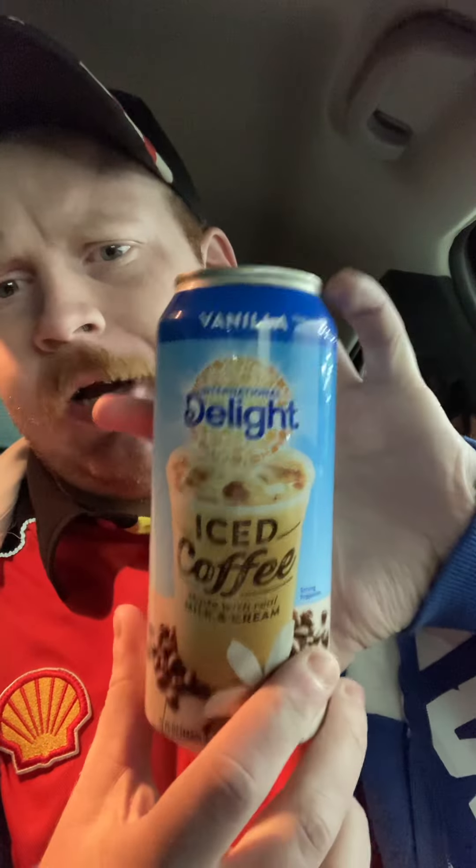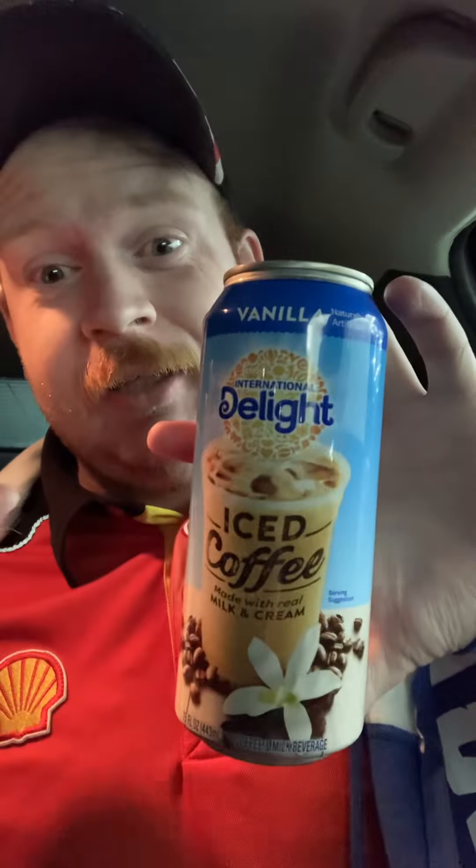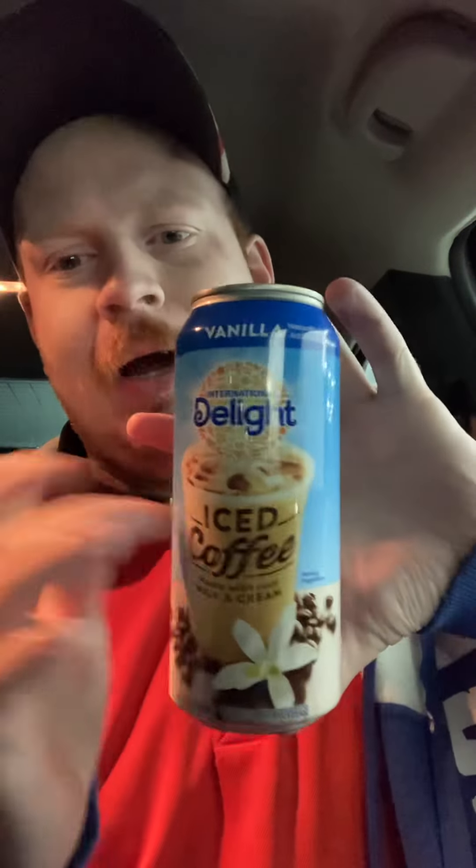I'm telling you, if you ever see one of these and you like the Delight creamer, try one of them — try this flavor. It is amazing. That is definitely a thumbs up. Amazing right there, guys.